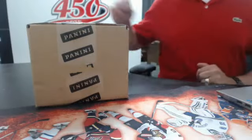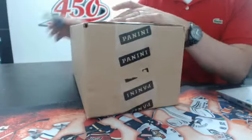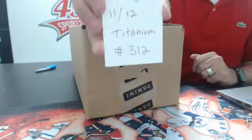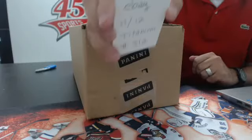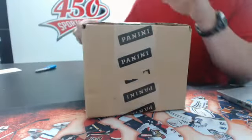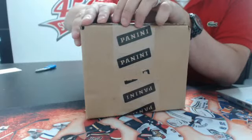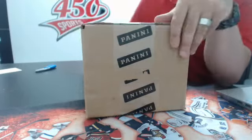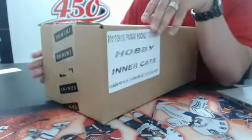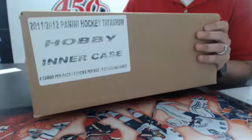Alright guys, so I'm live. This is Charles 450 Sports. Tonight is eBay break 312, a mini case of Titanium, which is 8 boxes. I see Matt and other guys there. Matt, can you hear me before I start? I know that's one of your best products. I just want to make sure that you guys can see me and hear me.